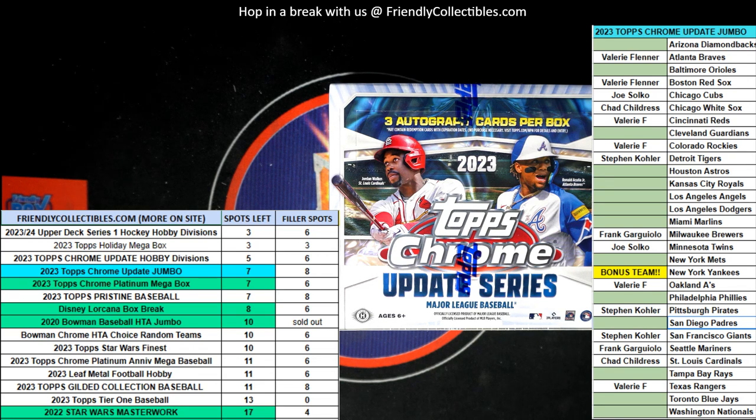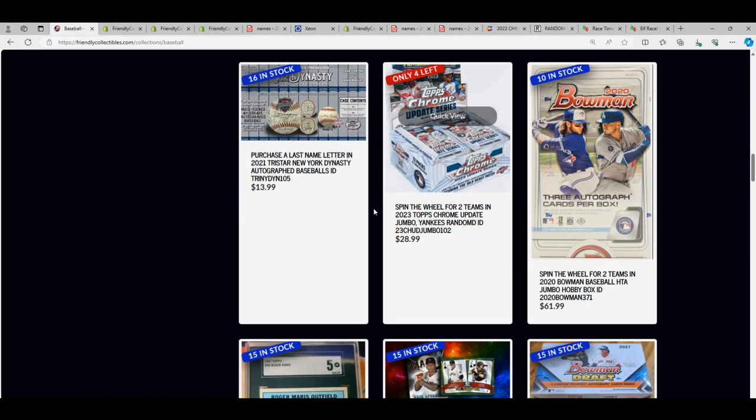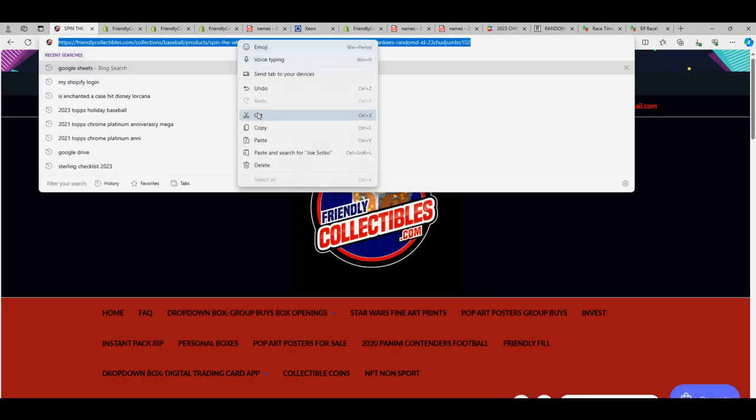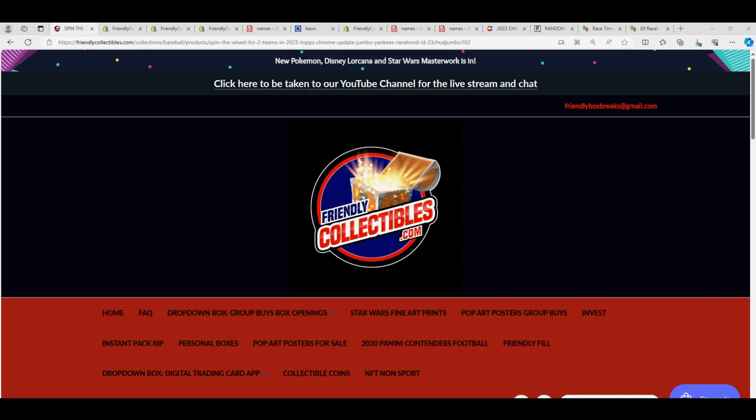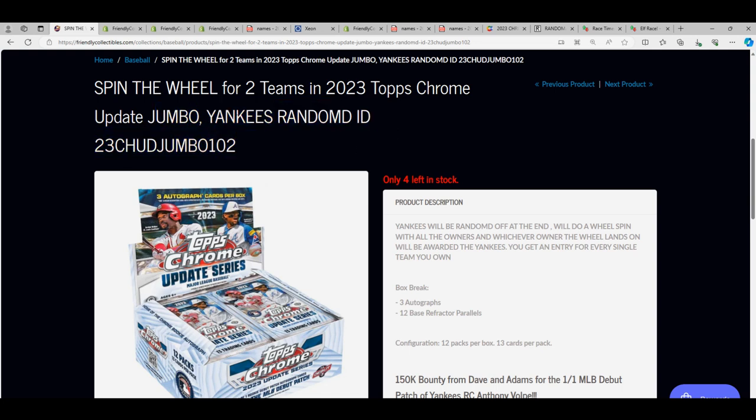That's what's going on in Jumbo — we are getting really close to breaking this one open. It's a good box to get into, get yourself some teams in here, and it will be spin the wheel for you. You get your teams randomly in Jumbo. There are some great teams out there and everybody gets a chance to win the Yankees in the break. When you get a spot, you're going to get two entries and we're going to random the Yankees right before the start of the box break.